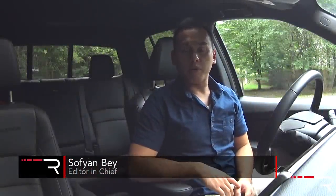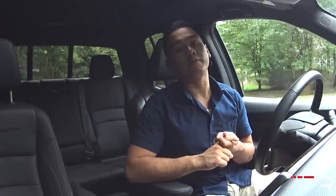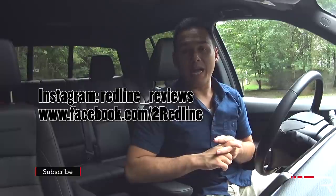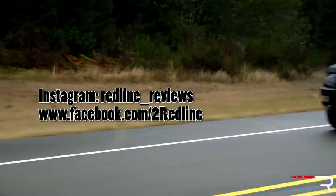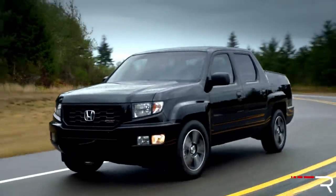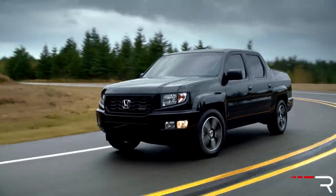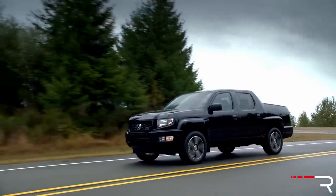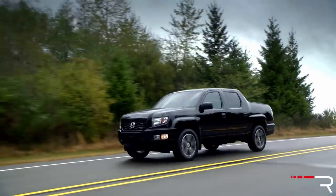When it comes to the bones of a pickup truck, purists will tell you a couple things. They'll tell you it needs to have a ladder-type frame, it needs to have a rigid axle, a live axle in the back, and it needs to be able to tow and carry loads without breaking a sweat. That's why the Honda Ridgeline has been a very controversial truck ever since Honda introduced the nameplate way back in 2006.